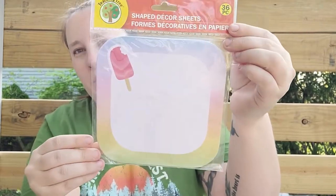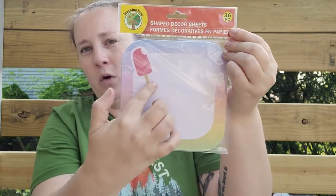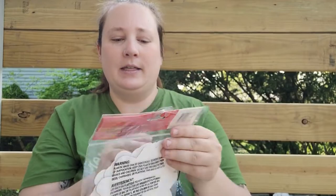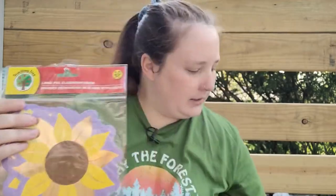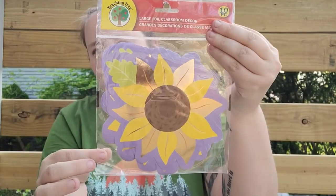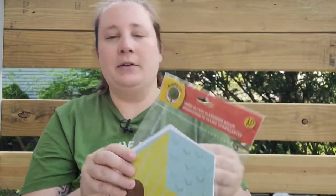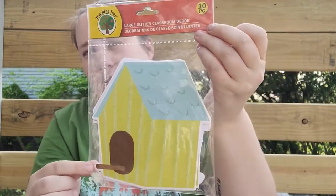In the Teaching Tree section I found some new shaped decor sheets. I found one with a popsicle — fun for a summer junk journal with lots of room for writing. Then a beautiful sunflower sheet — you get 36 in that pack, which is a great deal. There's also a glittery birdhouse with lovely glitter detail, and you get 10 in that pack.